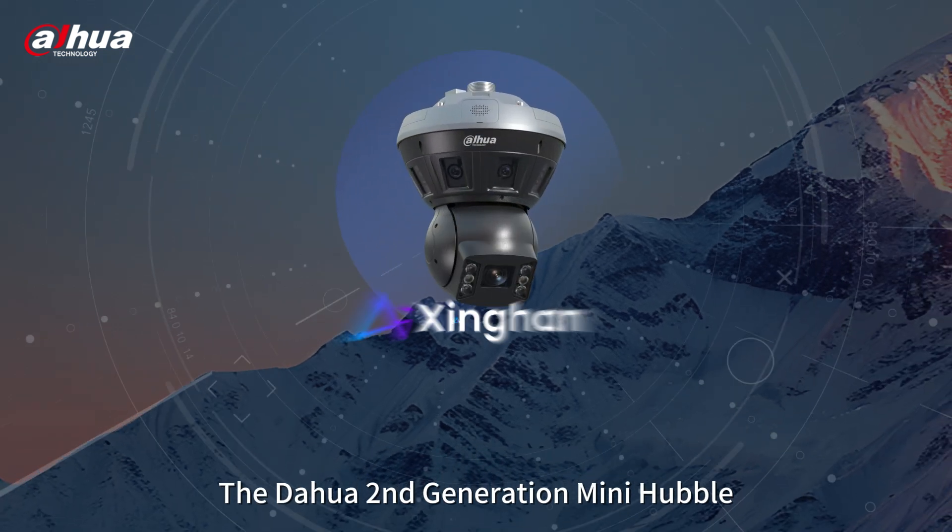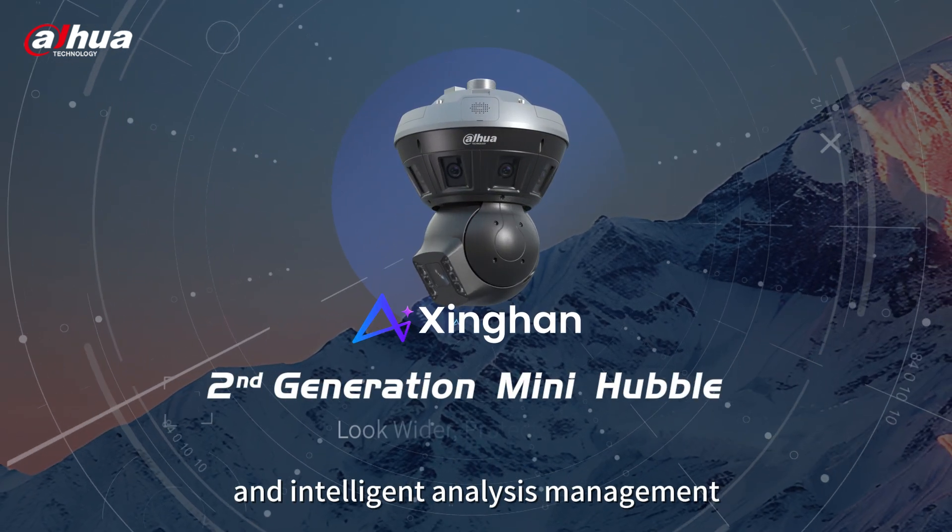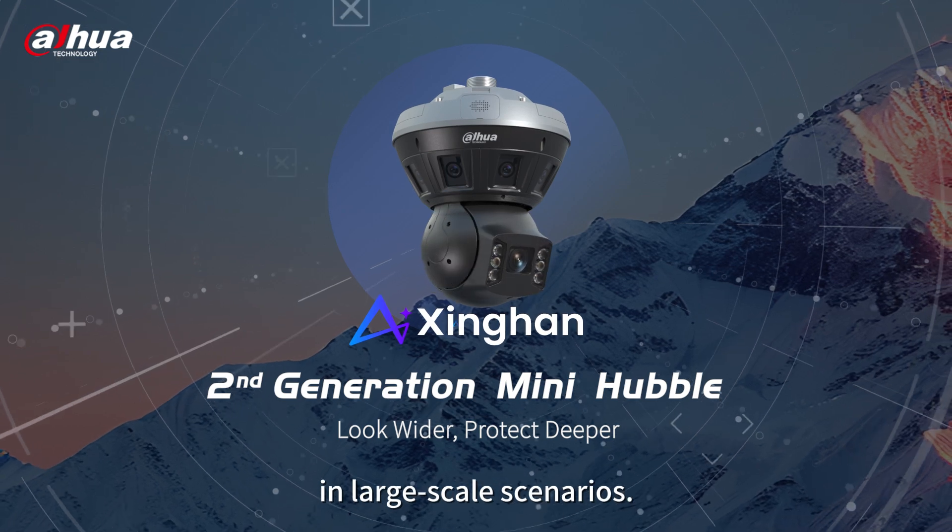The Dahua second-generation mini Hubble is dedicated to monitoring and intelligent analysis management in large-scale scenarios.